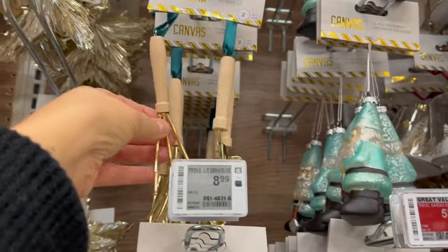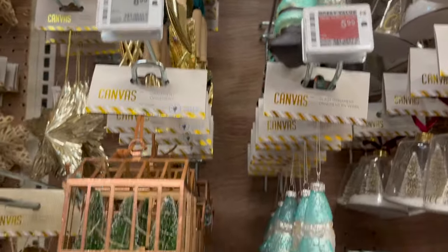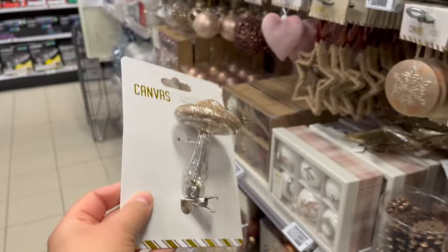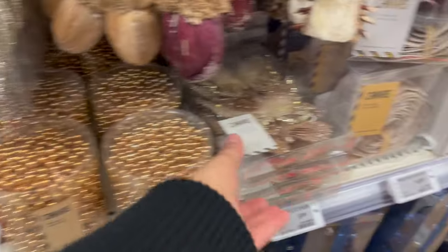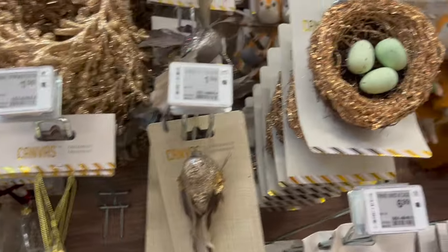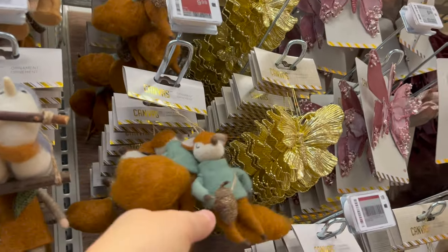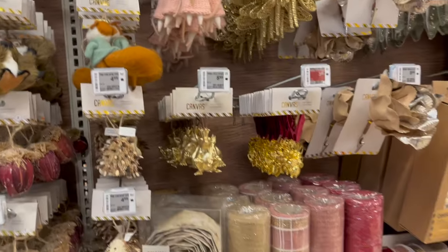If you have a gardener in your life, look at the little shovel and trowel ornaments! Little watering can — so cute. Look at these little mushroom clips for your tree — $4.99. Butterflies! Little robin eggs, little fox — he's so cute — little mouse. Great stuff, just fantastic.